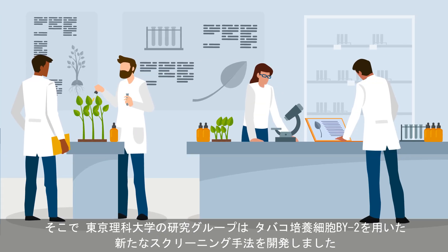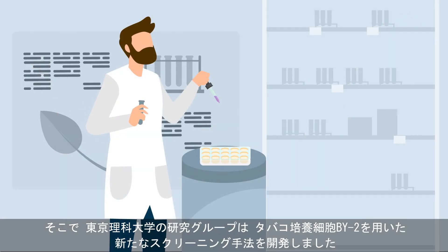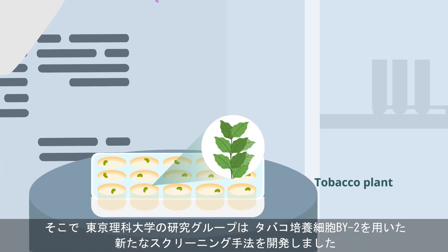Therefore, scientists at the Tokyo University of Science developed a novel screening method that relies on cultured BY-2 cells, which come from the tobacco plant.